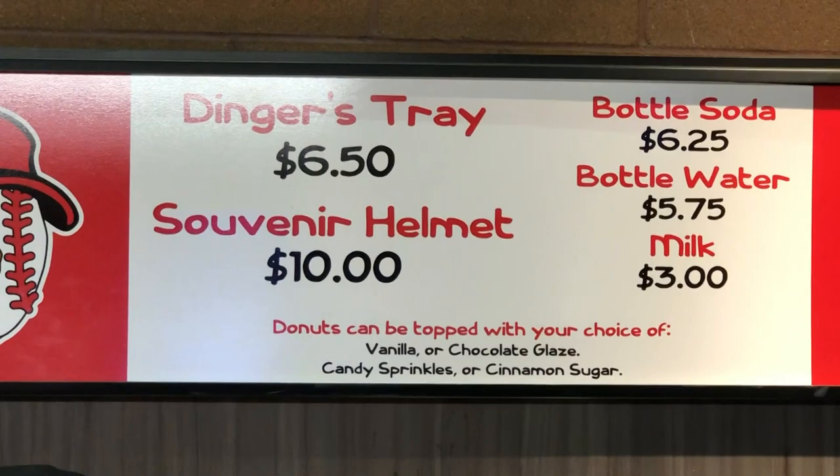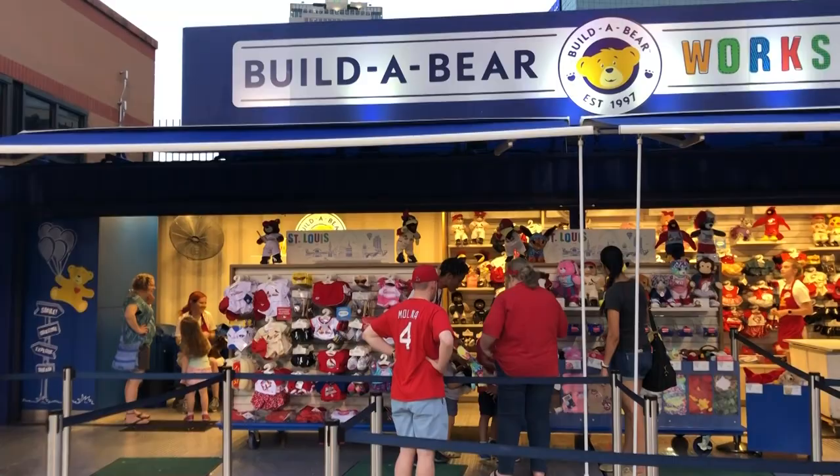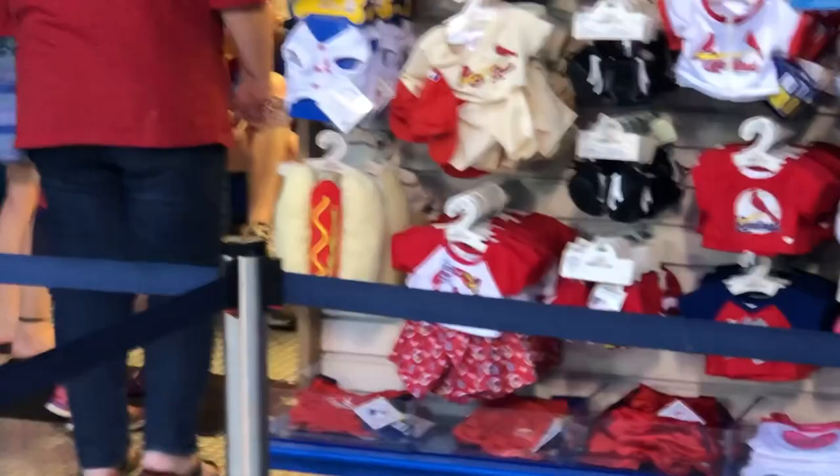A super unique thing here at Busch Stadium is they have their own Build-A-Bear Workshop, where you can pick from characters like a Budweiser Clydesdale or Pikachu and then dress them up in whatever Cardinals gear you want to pay for. You can even dress them up as a hot dog. It's a really cute offering for kids — the whole thing is fantastic.